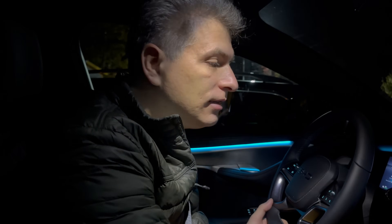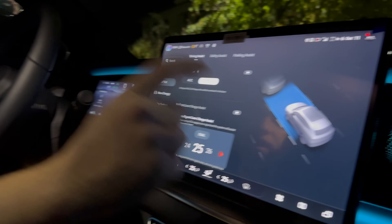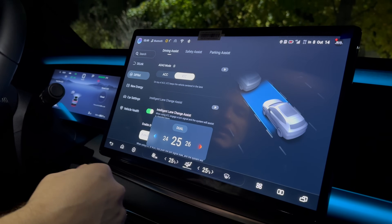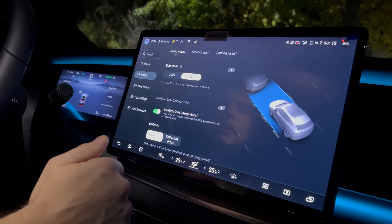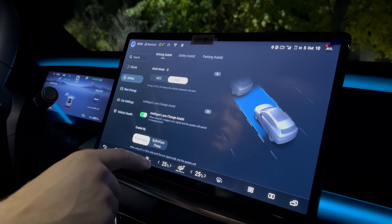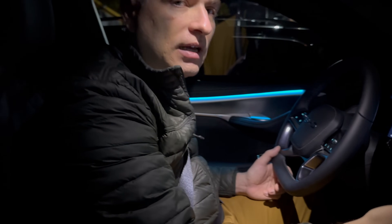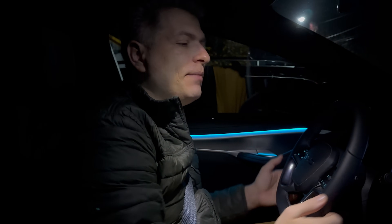One more important thing: this BYD is really Chinese in its climate system behavior. To get a normal temperature inside, you actually have to set it to around 25 — sometimes 24 — not 22 or 23 like in European cars. So the temperature setting here needs to be about three degrees higher than what you're used to in order to get the same ambient temperature inside.